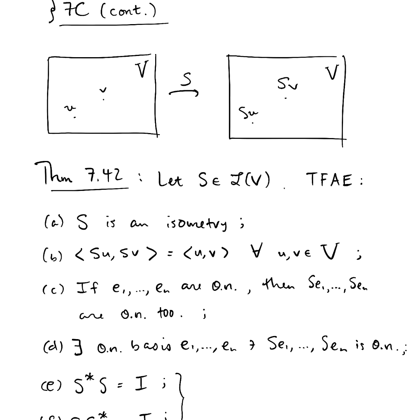Hey everybody, Dr. Retzek here with you. This is our final video in section 7c. We are in the middle of characterizing isometries. Let's get started.